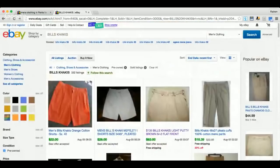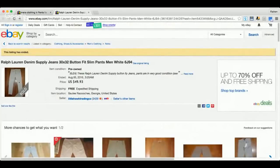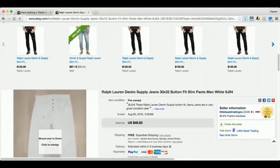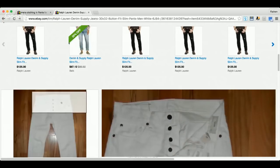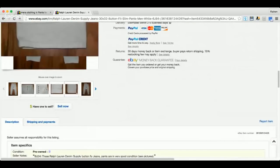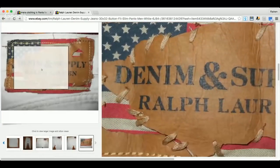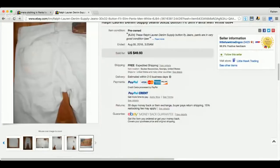Here's a pair of Ralph Lauren Denim Supply jeans. What I really like about this is the button fly — multiple buttons instead of a zip. Check out the tag: 'Denim and Supply Ralph Lauren' with the flag logo. That is really cool.